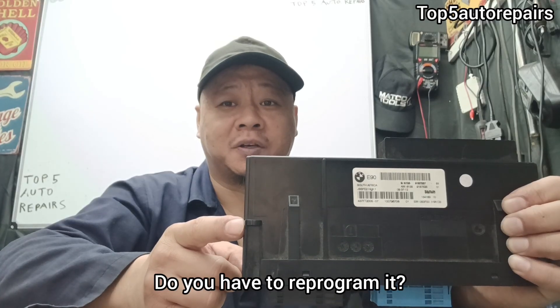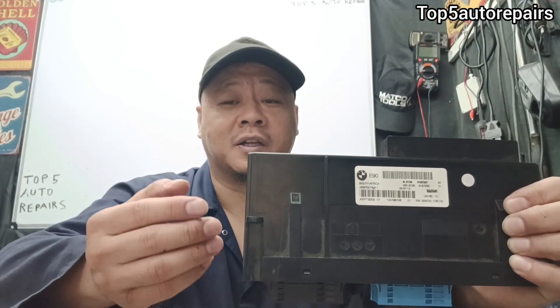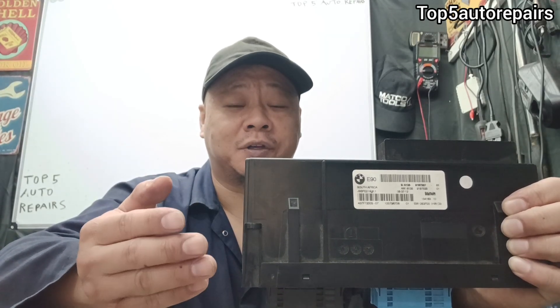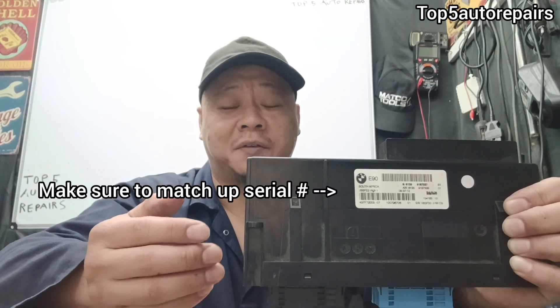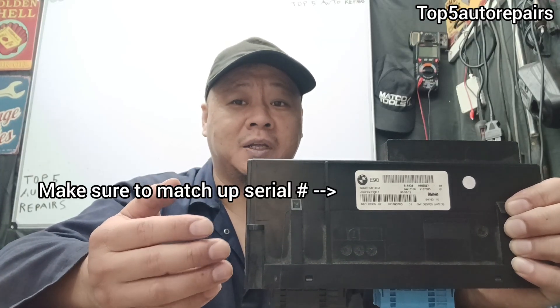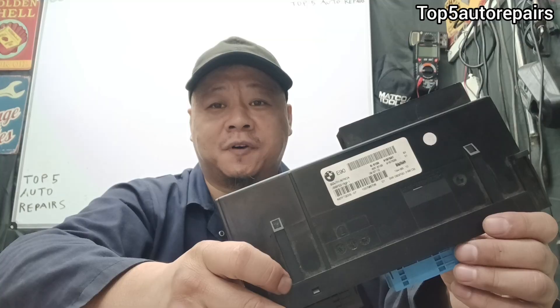If you end up replacing the body control module, you might have to reprogram it depending on the vehicle. From my experience, if I buy a used body control module, sometimes I don't have to reprogram it. But if it ends up not working properly, then I have it reprogrammed. I hope you found this video useful.